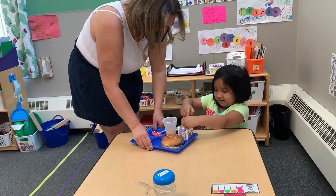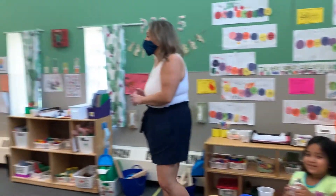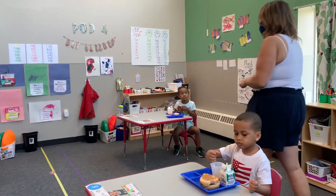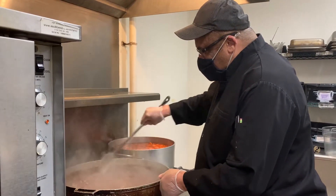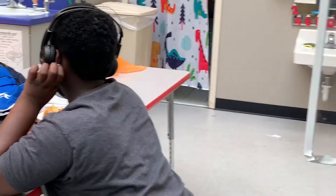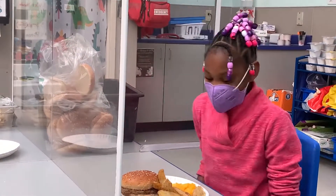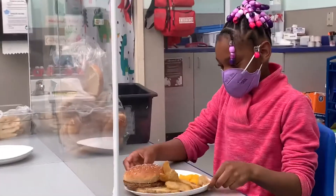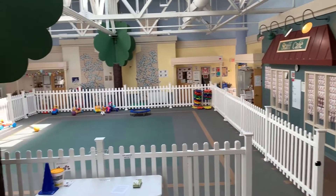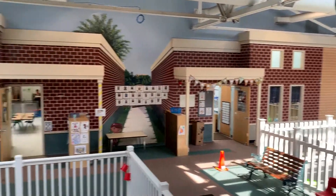Children on-site are provided daily nutritious meals such as breakfast, lunch, and a healthy afternoon snack. Each meal is prepared by our amazing food service professionals. Within our classrooms, we have plexiglass dividers and individual learning areas that are spaced out to ensure proper social distancing. We also have a spacious large motor play area adjacent to each classroom that provides our students with a safe place to get the daily physical activity that every child needs.